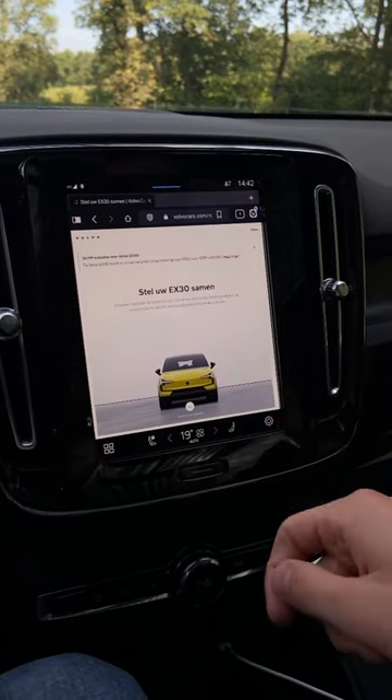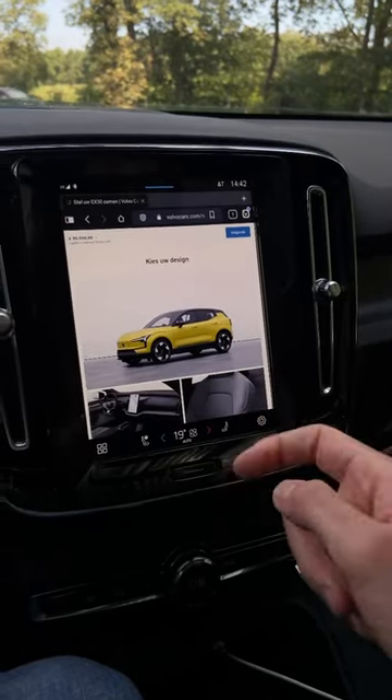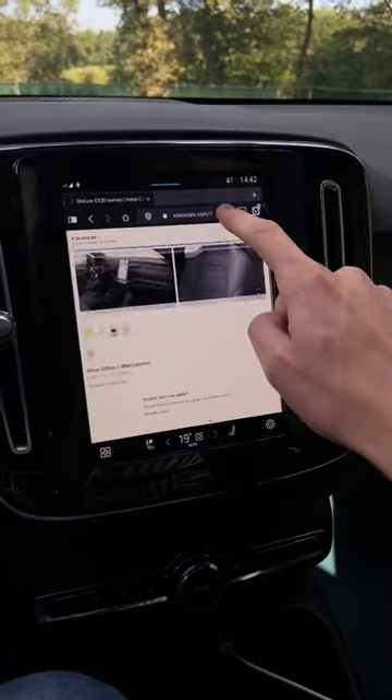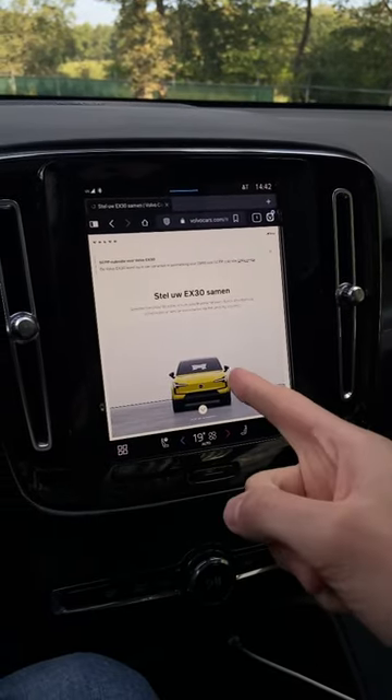I've been fooling around on the volvocars.com website configuring my Volvo EX30 in moss yellow. Pretty cool, whilst I am charging — that's the perfect moment for you, right? Anyway, it's now available in the Play Store. Go check it out, because it is a pretty nice addition.